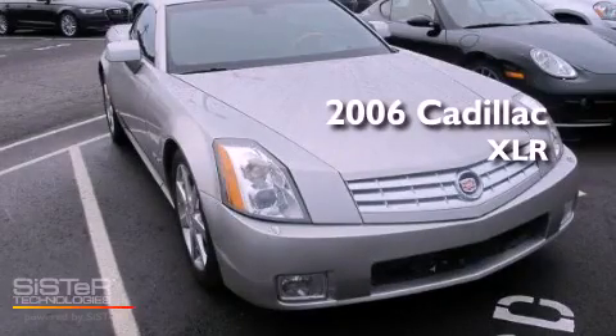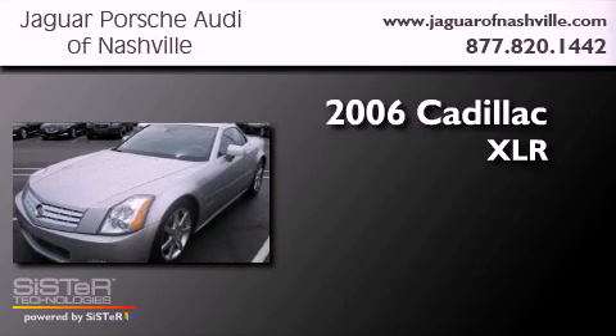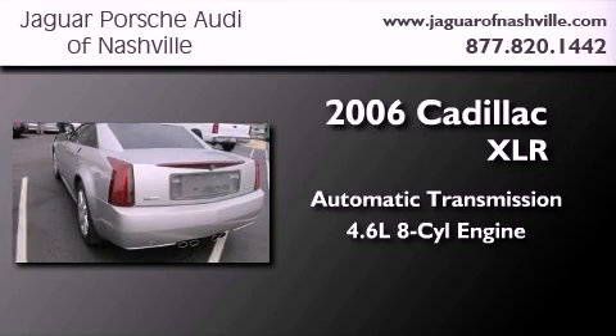This is a 2006 Cadillac XLR. This convertible has an automatic transmission and a 4.6 liter V8.